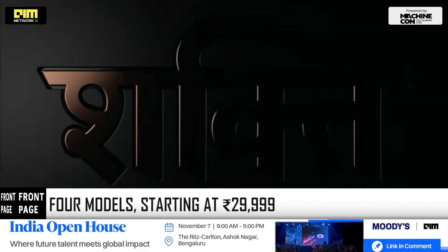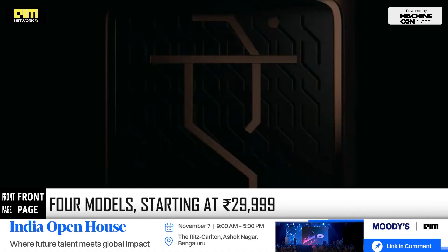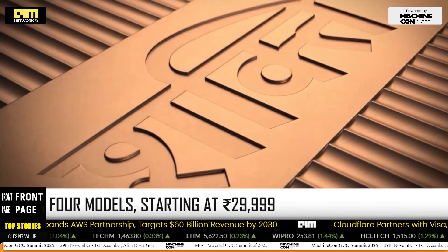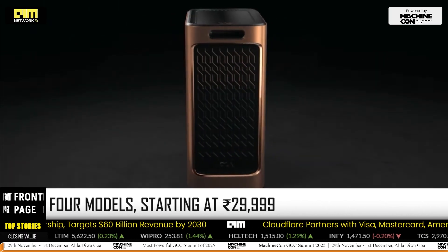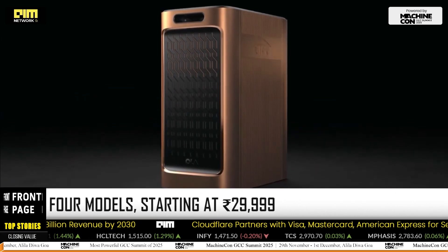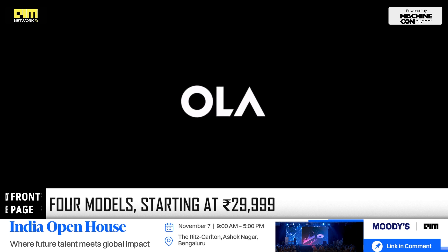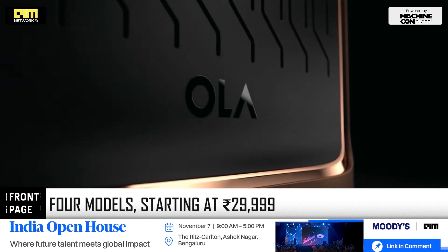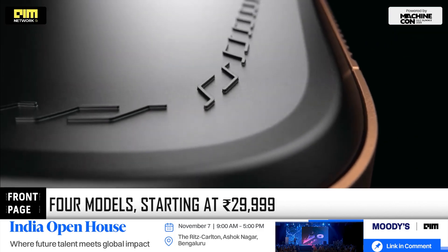Ola Shakti comes in four plug-and-play configurations: 1.5 kWh for ₹29,999; 3 kWh for ₹55,999; 5.2 kWh for ₹1.19 lakh; and 9.1 kWh for ₹1.59 lakh. The larger units are enough to run air conditioners, fridges, farm pumps, or induction cookers, with two-hour charging and up to one and a half hours of full-load backup.